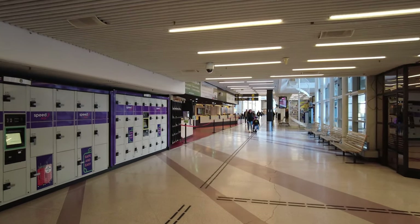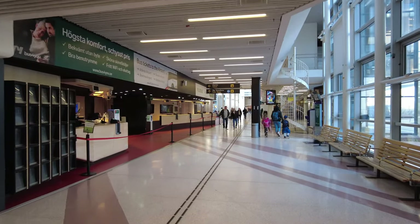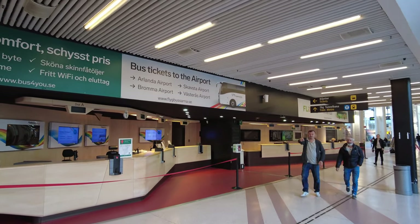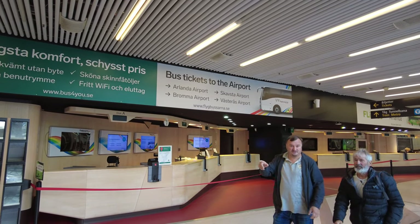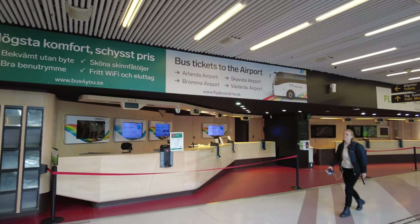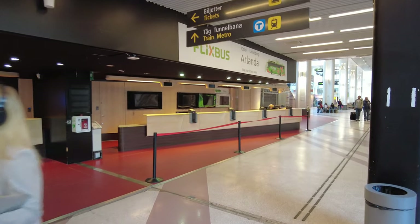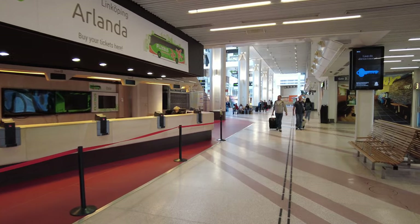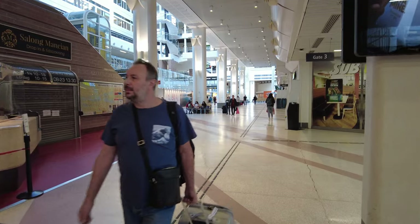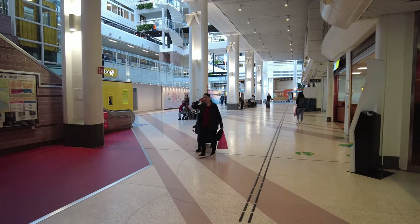Here you can buy bus tickets to the airport — to Skavsta airport, Bromma airport, Västerås airport, and Arlanda airport, so four different airports. Most of you will land at either Arlanda or Skavsta, those are the two main ones. It's always a bit tricky because Skavsta is sometimes called Stockholm airport, but it's actually more than an hour's drive from Stockholm.